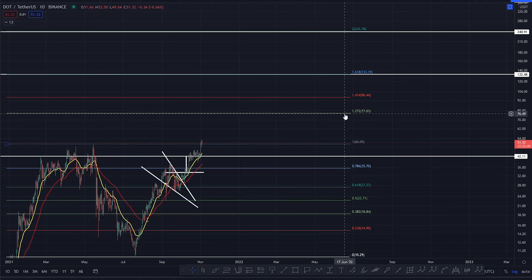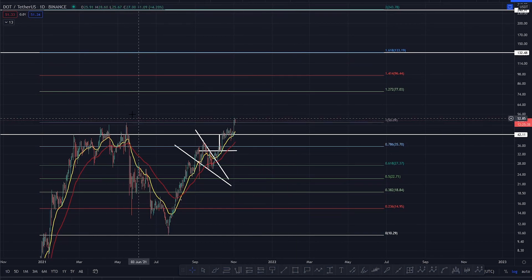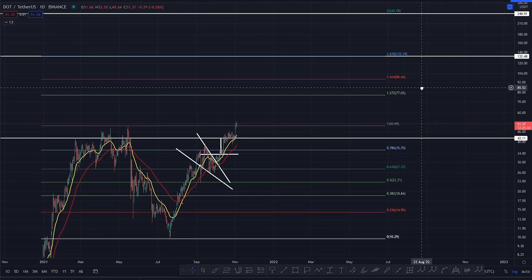The 1272 at $77. Then you've got the 1414 at $96. You've got the 1618 at $133, where you will hit a major level of resistance just there. So you can see you've broken out of this high. This now puts you in an impulsive wave target to these particular levels.